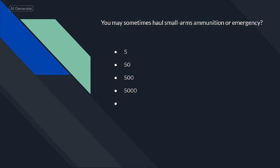You may sometimes haul small arms ammunition or emergency supplies. 500.